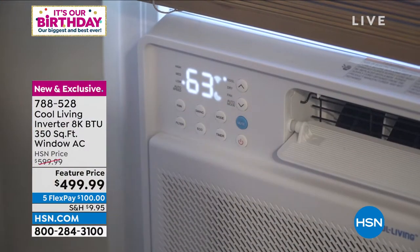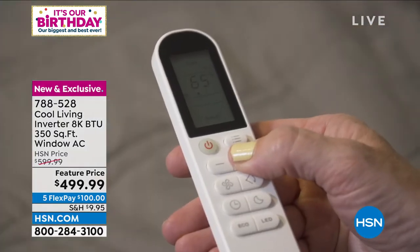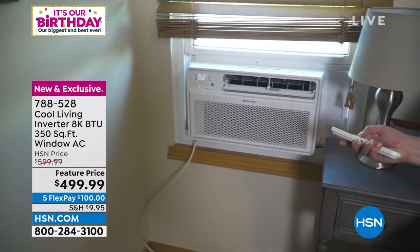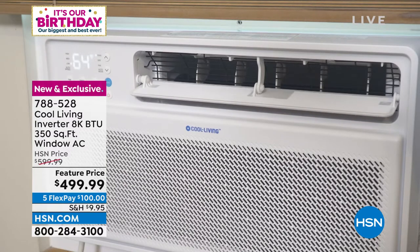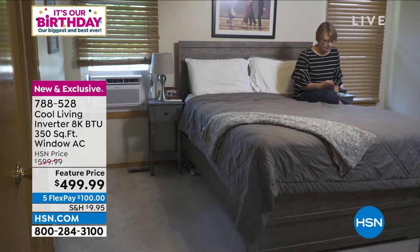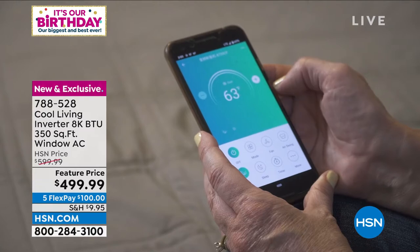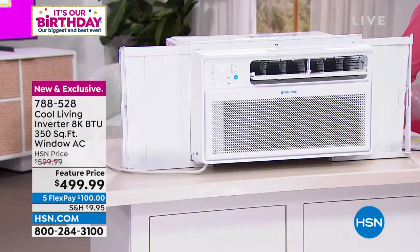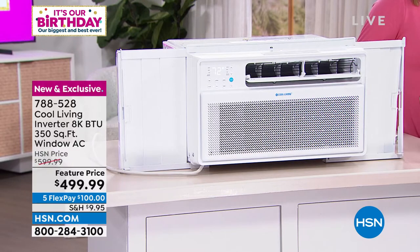Cool Living makes a lot of our portable ACs, but when we talked to customers we heard that a lot of people don't want a portable AC — they don't want to move it from room to room. So I was thrilled we had this option for people who want to set it and leave it. You want it to be top of the line, state of the art, Wi-Fi enabled. This is new and exclusive from that trusted brand Cool Living — they've been around for 40 years.